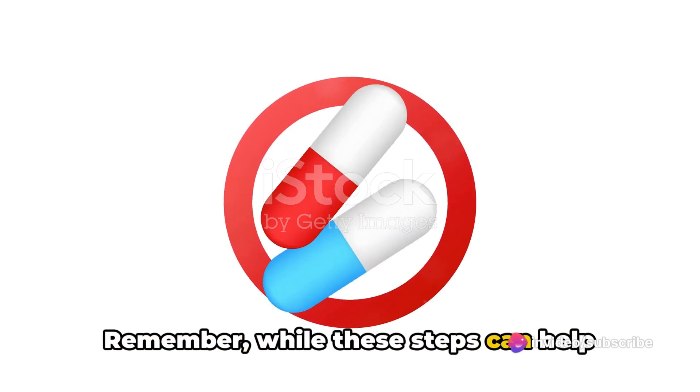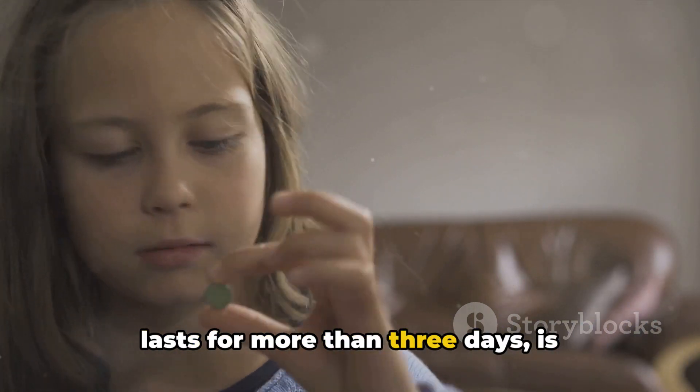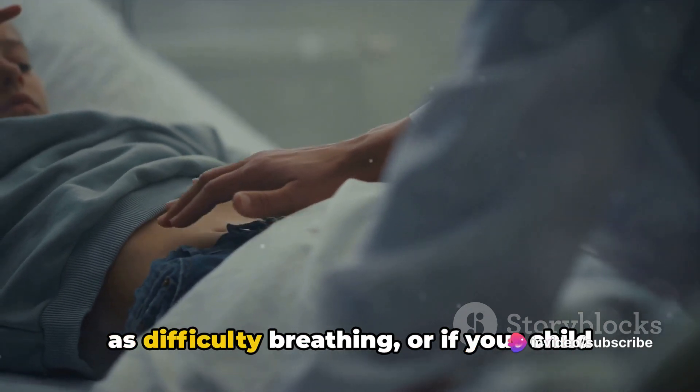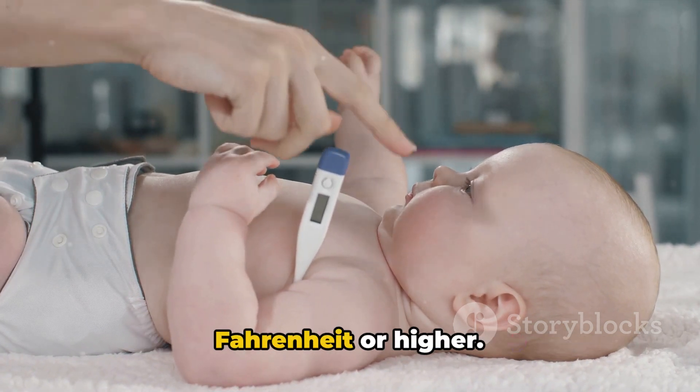Remember, while these steps can help manage a fever at home, it's crucial to seek medical help if your child's fever lasts for more than three days, is accompanied by other severe symptoms such as difficulty breathing, or if your child is under three months old and has a fever of 100.4 degrees Fahrenheit or higher.